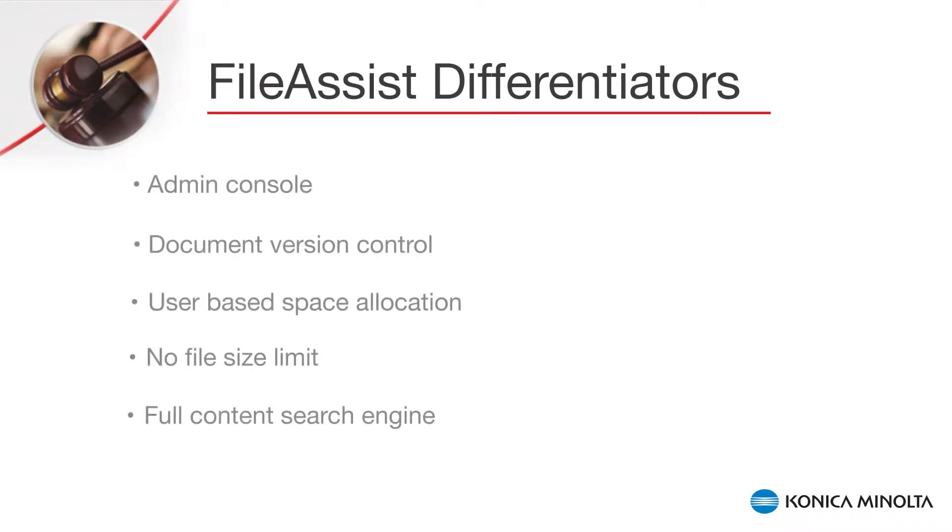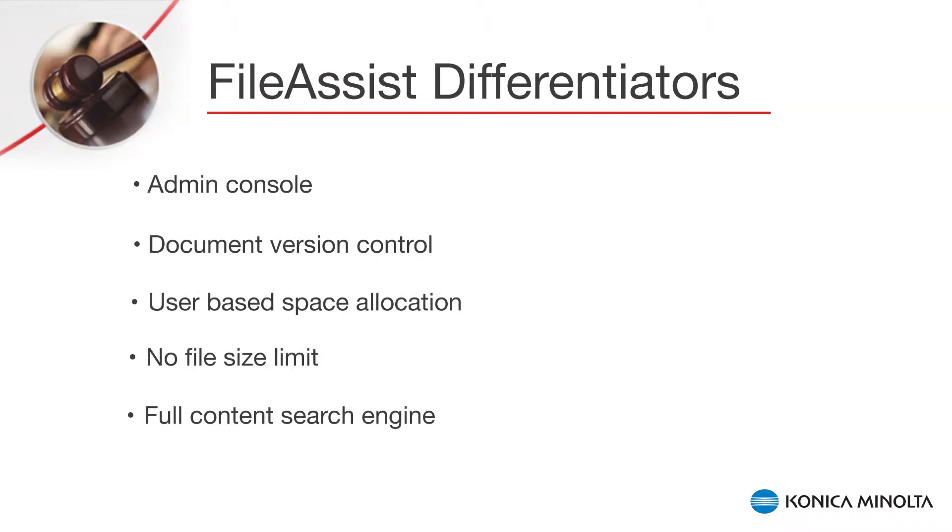Some of the key differentiators of File Assist are the admin console, which provides tracking, monitoring and control by allowing the designated admin to have total control of the users and the data being stored and shared through the system, document version control, and user-based space allocation.